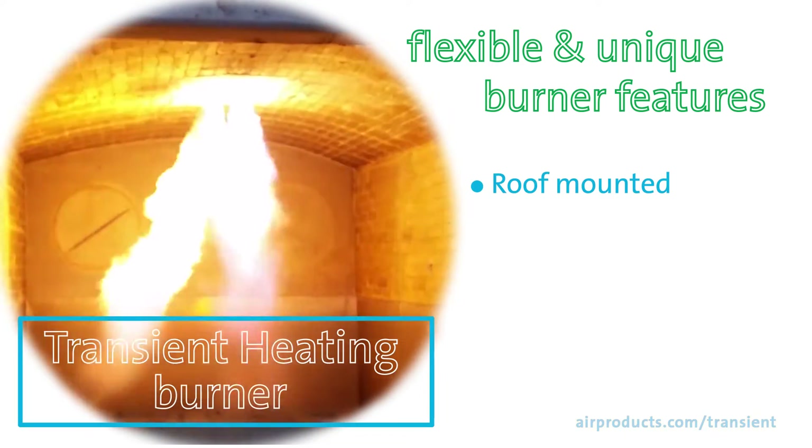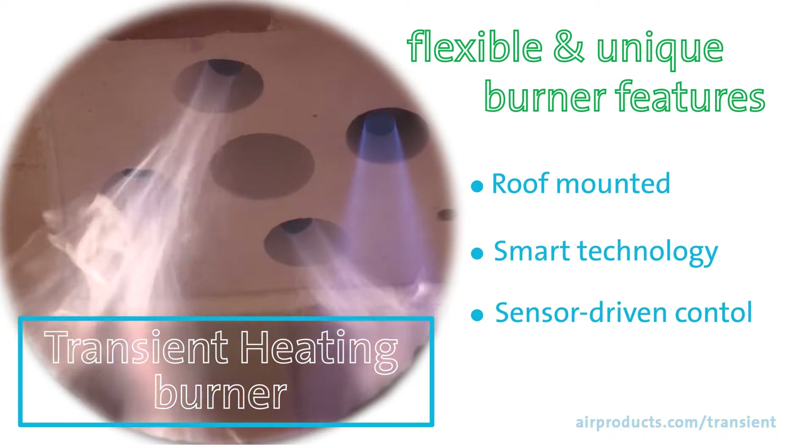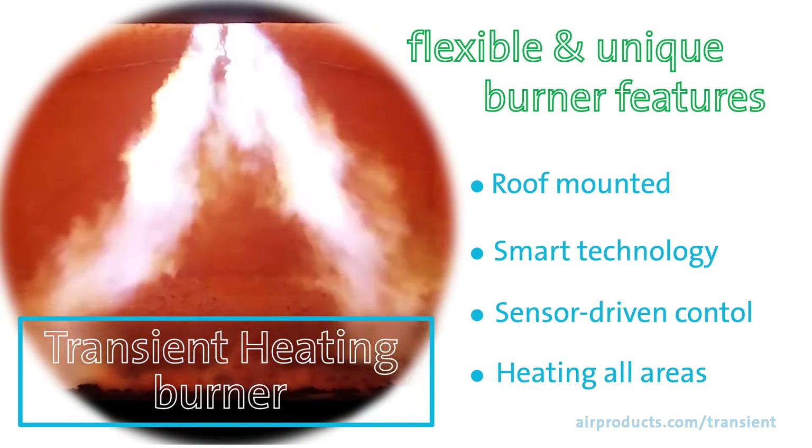Our patented roof-mounted transient heating oxyfuel burner is the first smart burner technology in the world using a sensor-driven control strategy to direct heat down toward the melt, sequentially and uniformly heating all areas of your Reverb furnace.